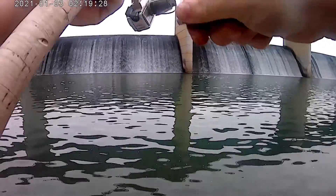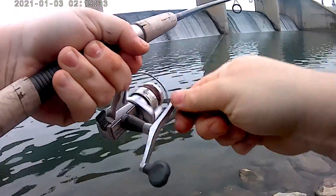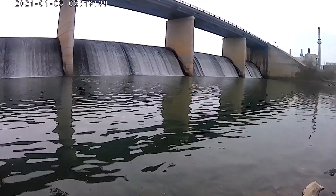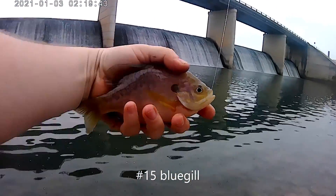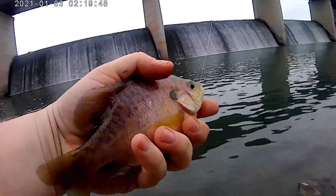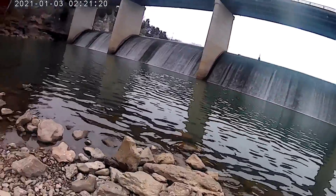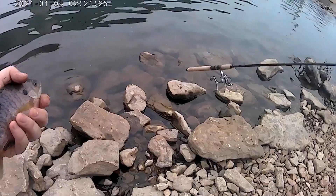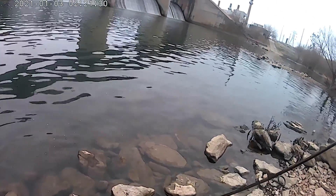Oh yeah, this one feels nice. That's one of them — another one of them bluegill. He is almost big enough for me to eat, but not quite. Let's set this little guy back into the water and watch him swim away. And of course he immediately goes the wrong way.